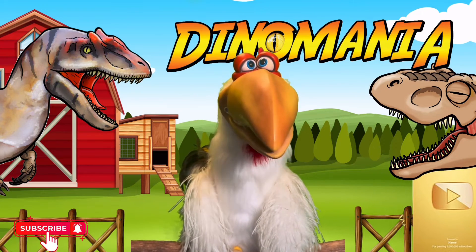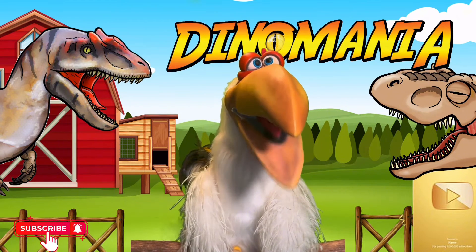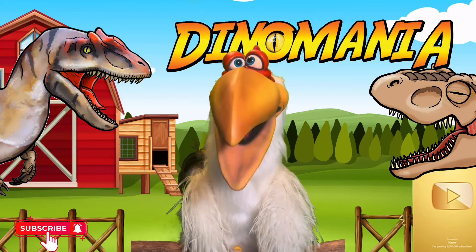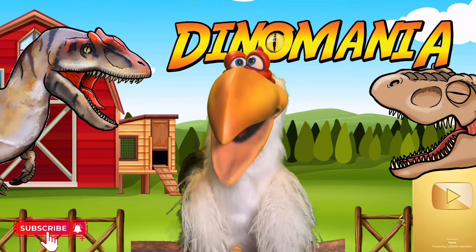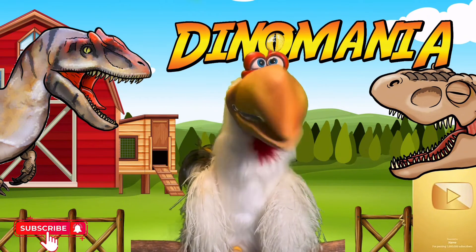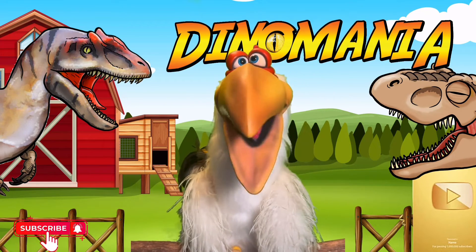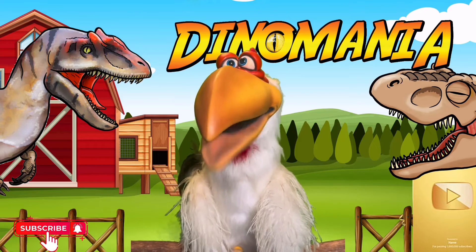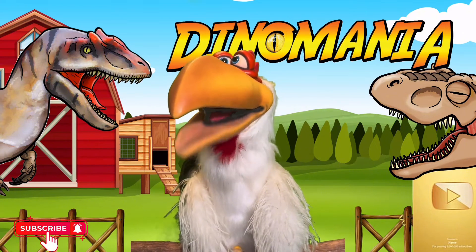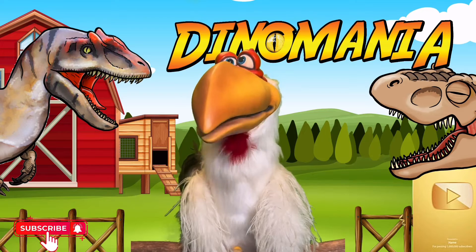The word Allosaurus actually means 'different lizard,' and it lived in what we now class as North America. Did you know the Allosaurus could open its mouth really wide - wider than my beak! It would use its teeth in a slashing motion, and that slashing motion is how it got its food. The Allosaurus lived in the late Jurassic period, which means it didn't live anywhere near the time of the T-Rex, which meant the Allosaurus was the apex predator of its time.